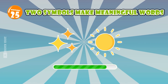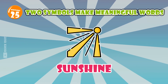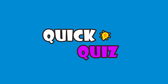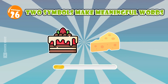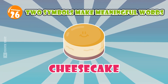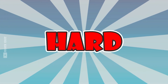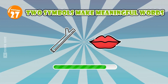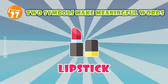Do you feel hot? Do you know what is shining on you? Sunshine. I find it quite delicious. Cheesecake. This item is quite suitable as a gift for a girlfriend. Lipstick.